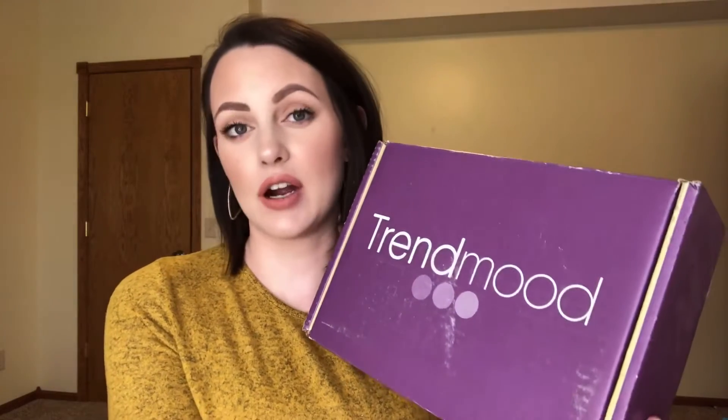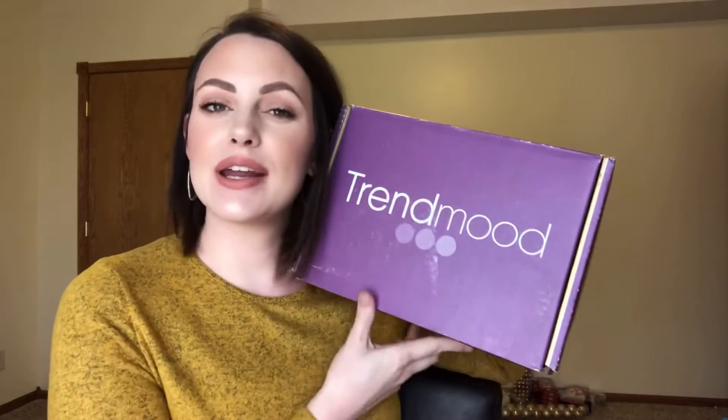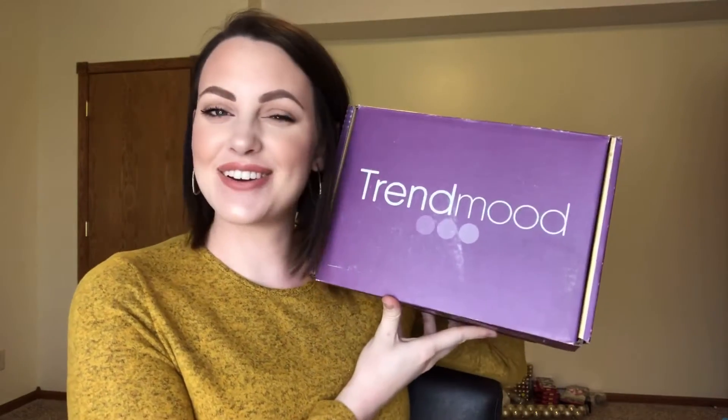I'm not sure how often she releases these boxes, but every once in a while she'll have a box where a brand takes over. I purchased the Good Molecules Takeover Trend Mood box. Good Molecules is a brand I recently found — they are a very affordable skincare brand but also very high quality. So I knew I wanted to try more from them, and this seemed like a really good opportunity. Let's go ahead and unbox it together.